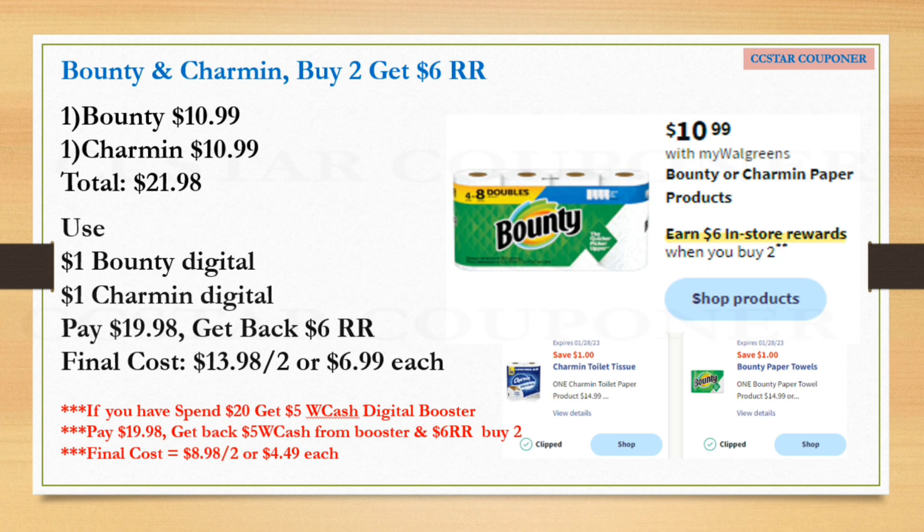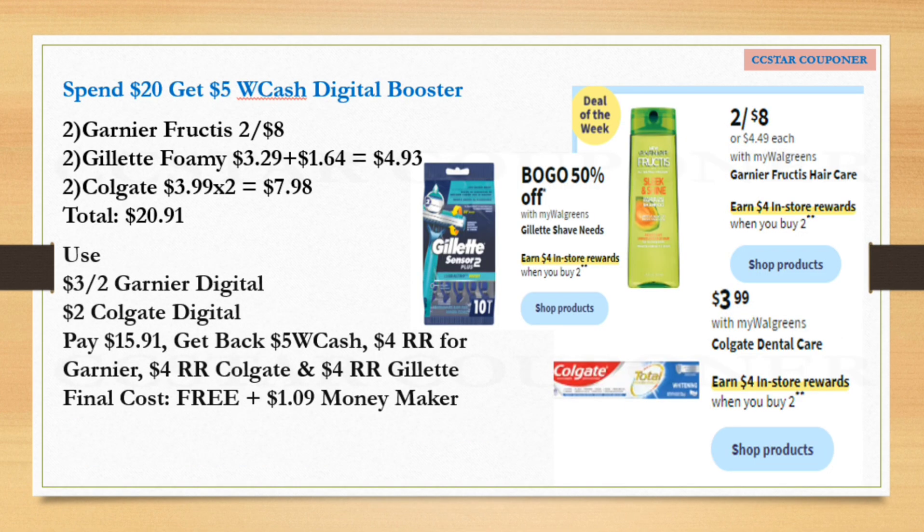Bounty and Charmin are going to be on sale $10.99, and when you buy two you earn $6 in Register Rewards. Get one Bounty and one Charmin — total for two is $21.98. Use the $1 digital coupon for Bounty and $1 digital coupon for Charmin. After those two coupons pay $19.98, get back the $6 Register Reward — final cost is $13.98 for both, or $6.99 each. But if you have a 'spend $20 get $5 Walgreens Cash' digital booster, pay the $19.98 balance with debit, credit, cash, or manufacturer Register Rewards — you'll get back the $5 Walgreens Cash from the booster plus $6 Register Reward. Final cost for both drops to $8.98, or $4.49 each.